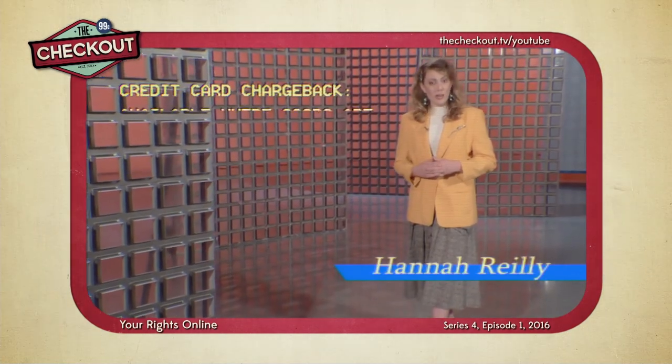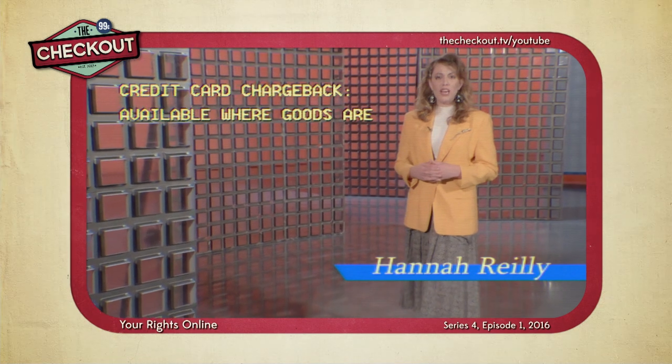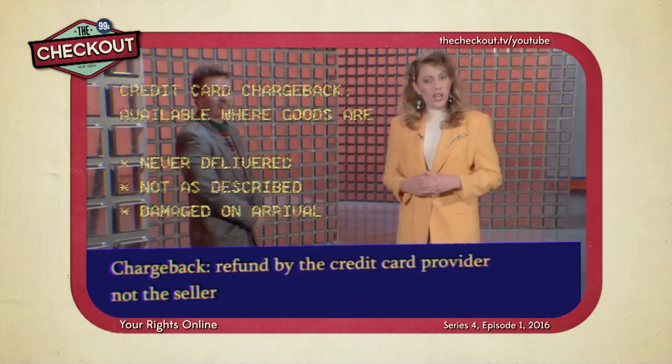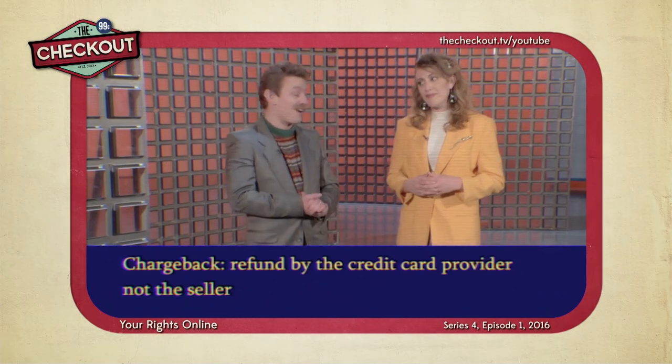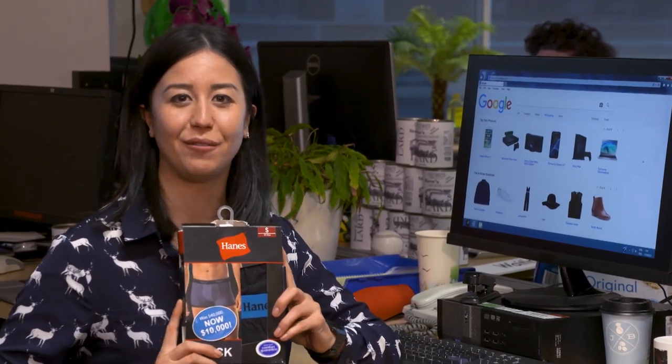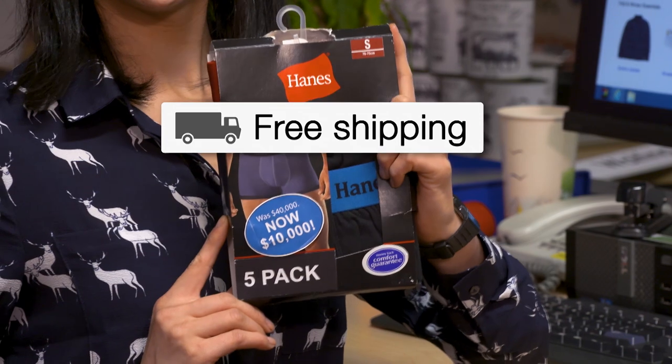If you used a credit or debit card to make your online purchase and it never arrived, then you may be eligible for something called a chargeback. That certainly sounds like a thing. For people who got ripped off by Zoxoro, like Becky, the good news is that Zoxoro have finally closed down. But this doesn't address any of the problems with Google Shopping or the fact that they let sites like this thrive in the first place. On the upside, I got these sweet undies at their closing down sale for only 10 grand. With free shipping.